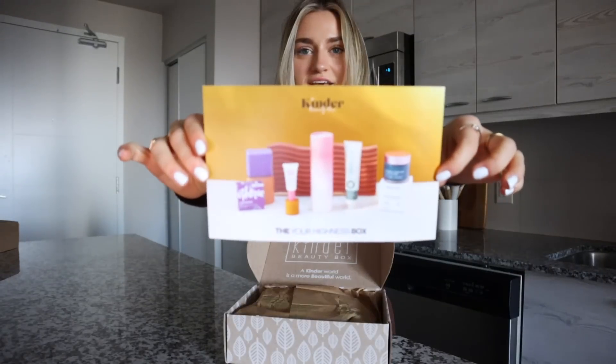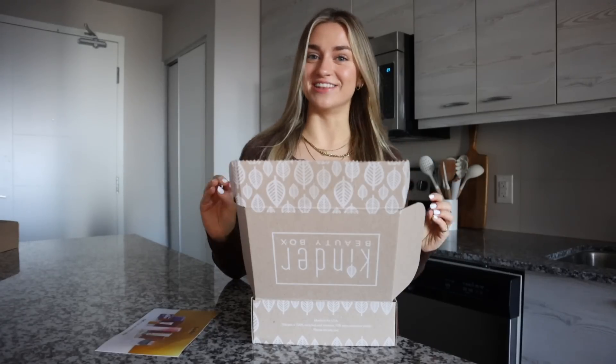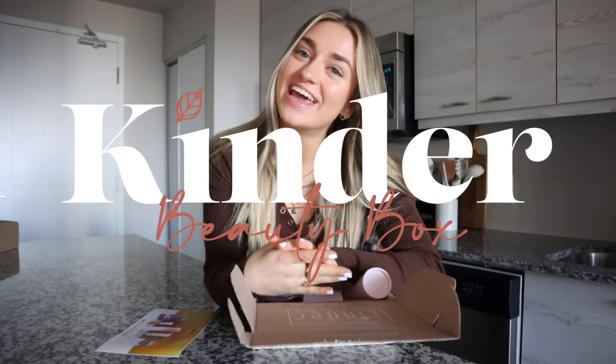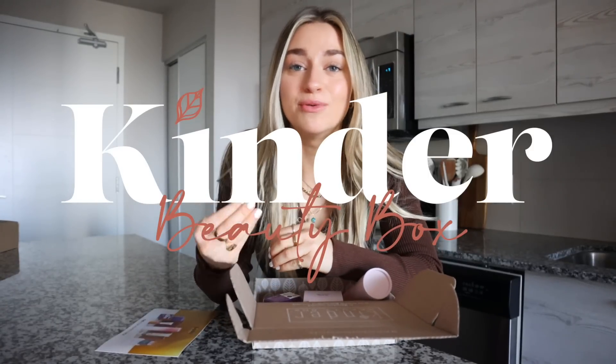I'm gonna open this — those are all the things that are in this box. Before I show you what's actually inside, this video is sponsored by Kinder Beauty. I love working with brands like Kinder Beauty because they're 100% cruelty-free, non-toxic, clean beauty. I've actually researched their ingredients and they're actually clean — this is something I would use daily without worrying about toxicity.